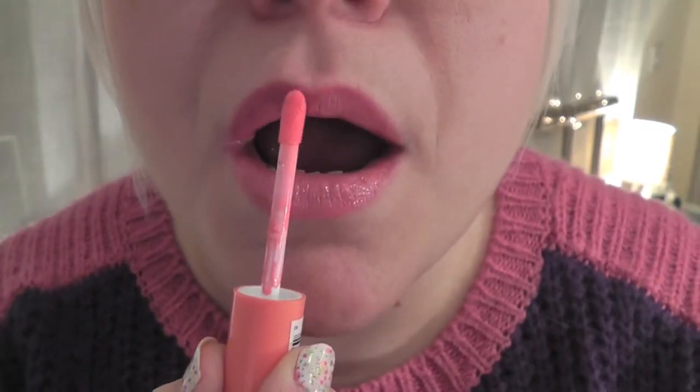Next up is a NYX Butter Gloss in the colour Peaches and Cream. Apparently this is never sticky — it's $5 — and I've heard quite a lot about these. I really am quite a fan of this bright orangey colour; it does indeed smell very sweet and cookie-like, kind of a neon cross between a pink and an orange, maybe a coral. I like it so much I'm going to put it on right now — I really like this, it's not sticky at all. I think it's a pretty true representation in real life and it's great for the price; I might invest in a few more.